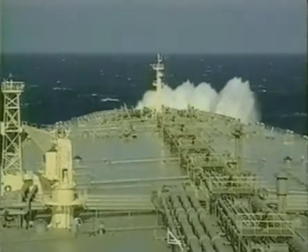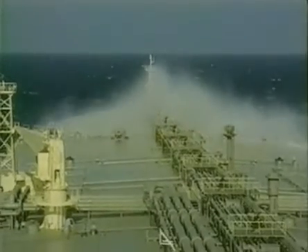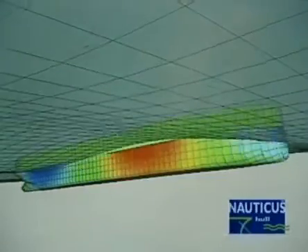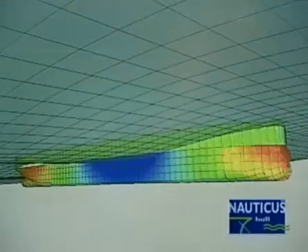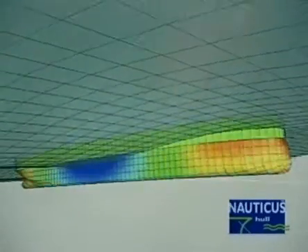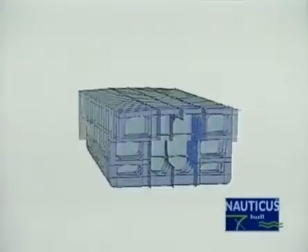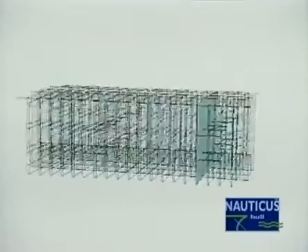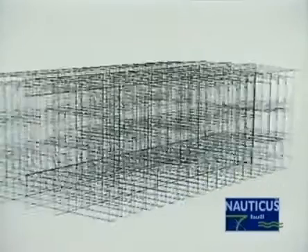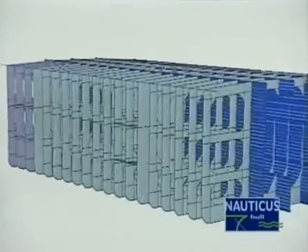Longitudinal forces will be experienced in the bow due to head seas. So at sea, the ship's hull is continuously being exposed to a large number of forces coming from practically all directions. The same simple beam principle also occurs in complex combinations inside the ship's structure, where plating, frames, stiffening, girders, panels and brackets are built up from many separate small beam elements, all working together.